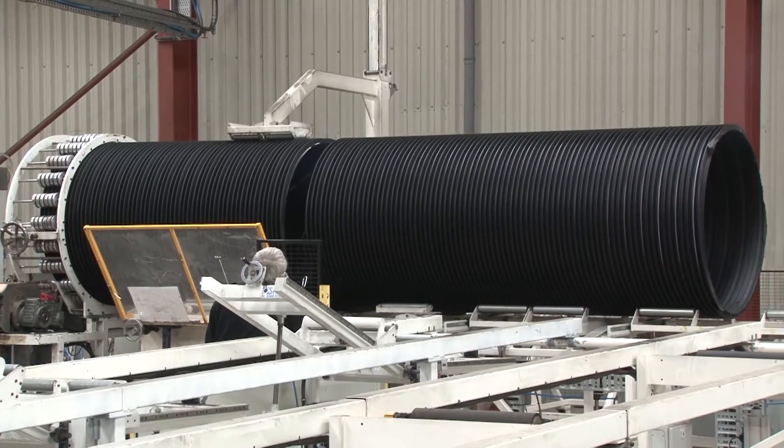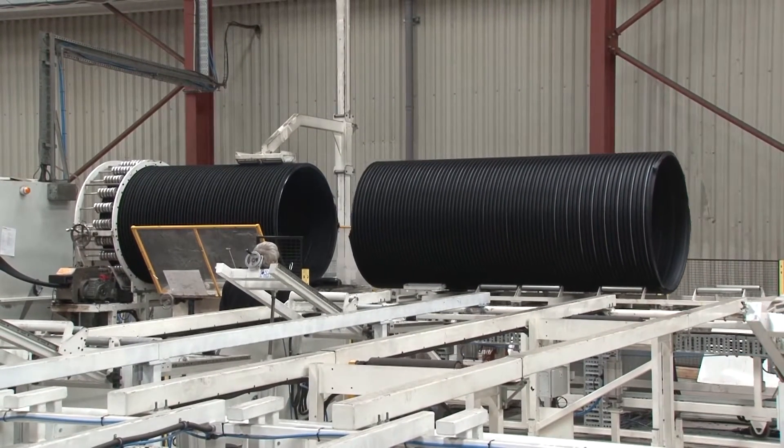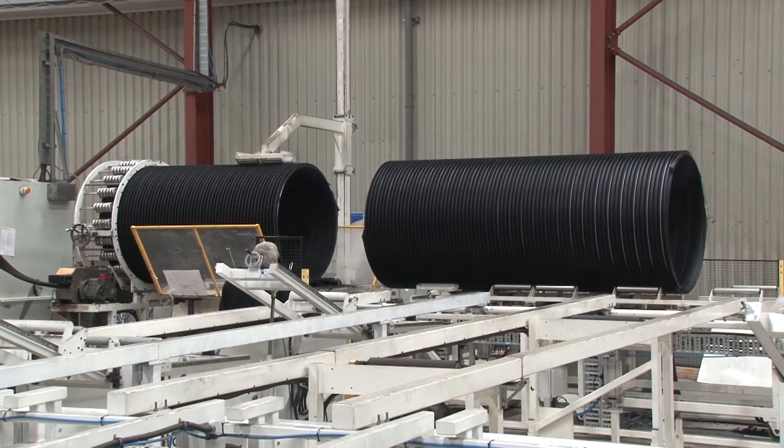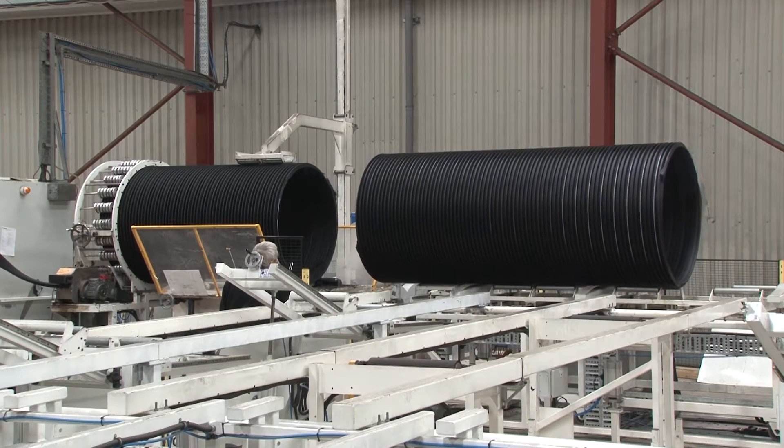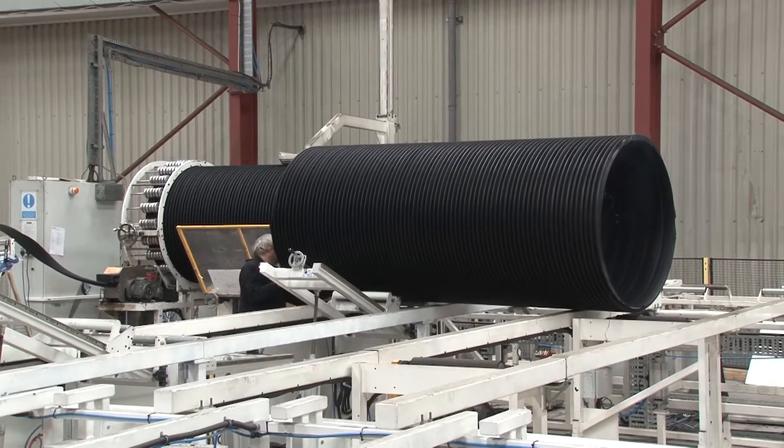3m lengths are manufactured up to 1200mm diameter and 2.6m lengths for larger diameters. Longer lengths are available to order.